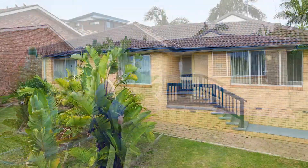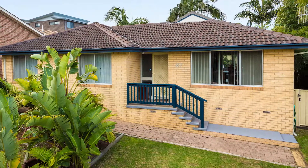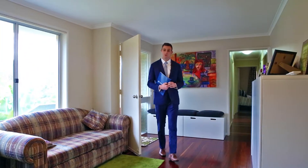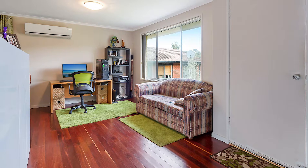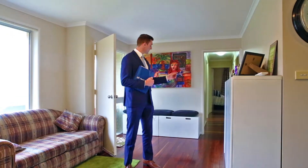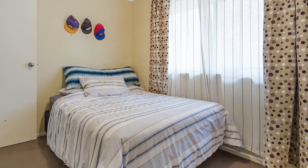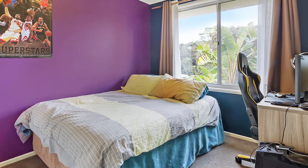Let's have a look inside. Covered entirely with polished floorboards, the entry to the property takes you through to the first of two living spaces, and down through the hallway is three generous sized bedrooms, all with built-in robes, the main bathroom, and a separate laundry.